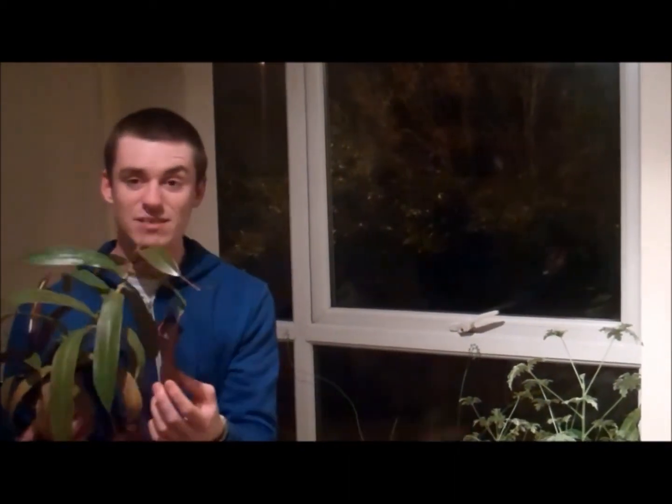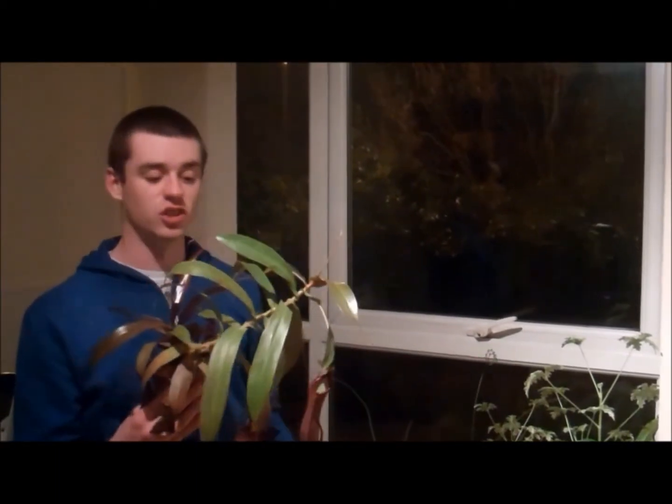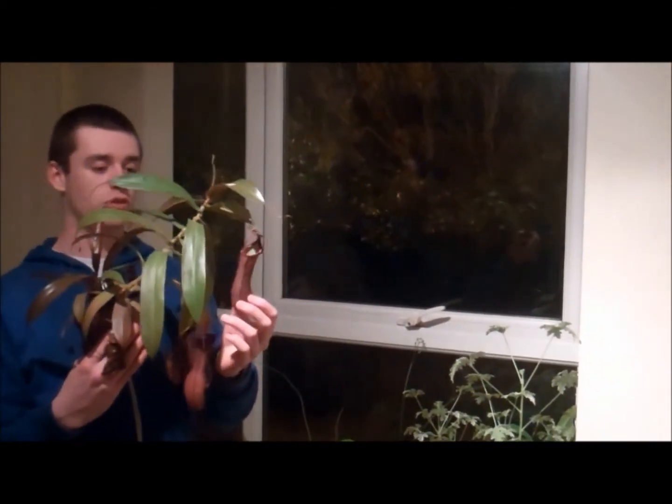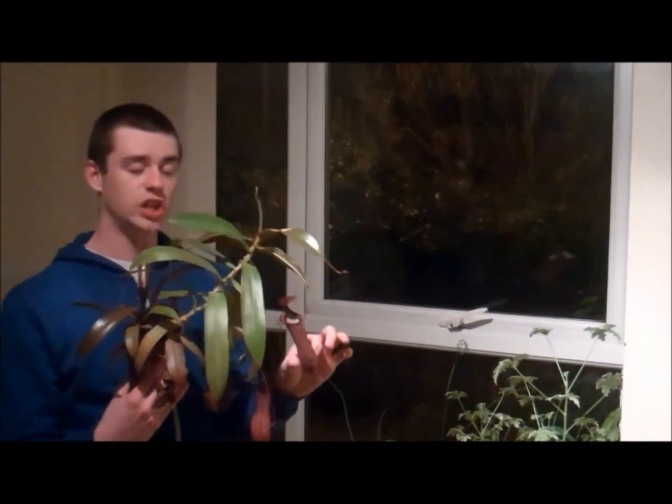And then the liquid inside it is even more amazing — it's like custard, it's visco-elastic. Or more like quicksand, should I say: the more you're moving it, the more things get stuck in there, and they drown. And then these use a combination of fungal enzymes that they harbour in there, and their own enzymes, to digest the insects.